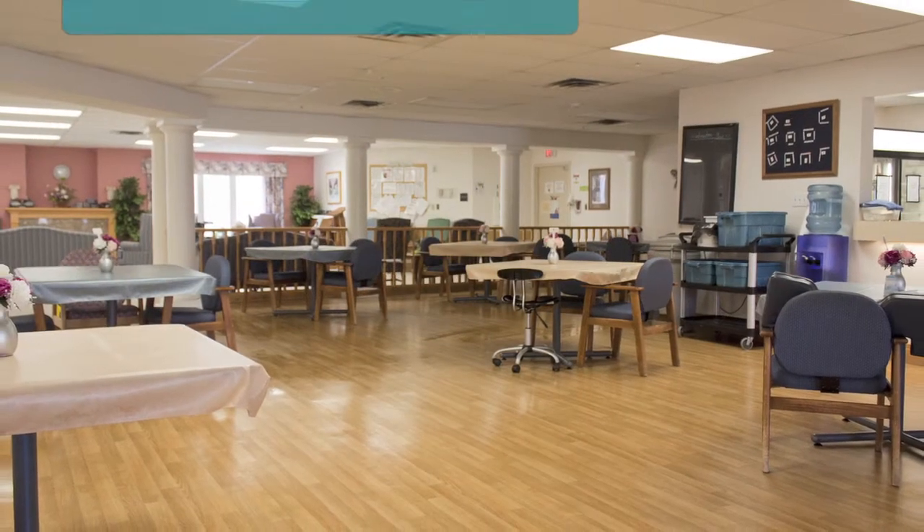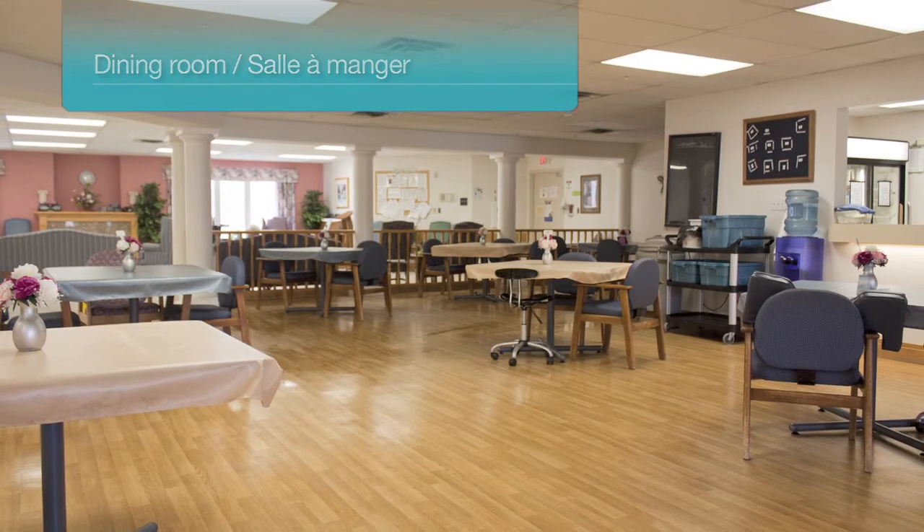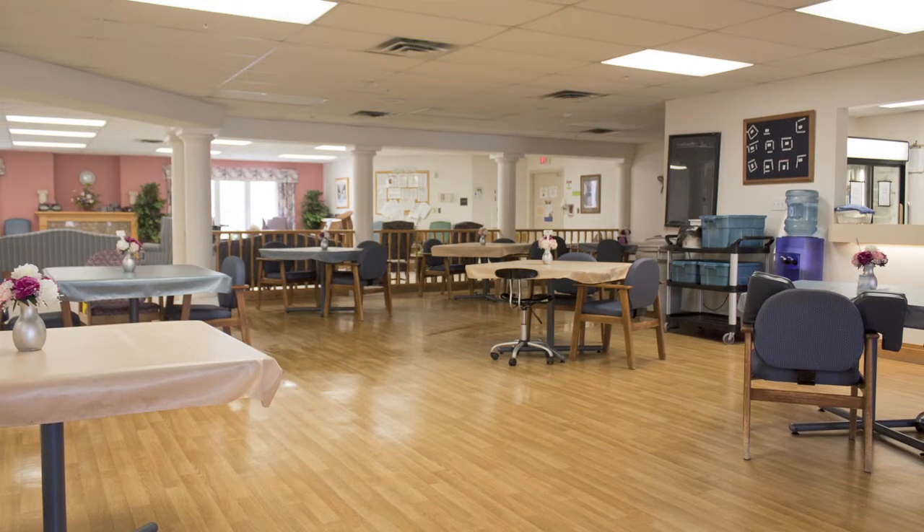Four spacious, open-concept dining rooms located in the center of each home area provide meal service to all residents. The large seating capacity and designated seating chart allow residents an opportunity to socialize with similar individuals throughout the day.